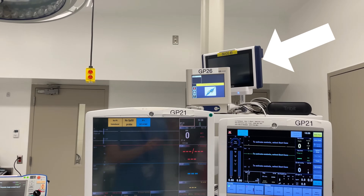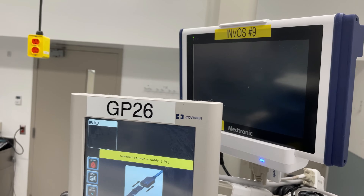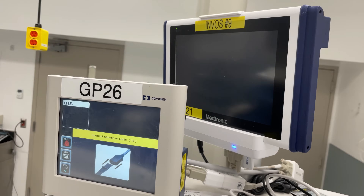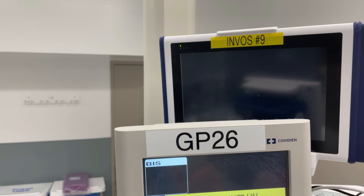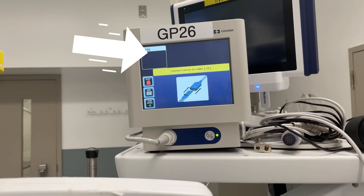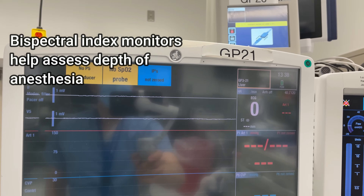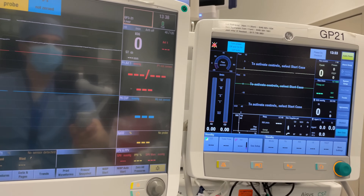Panning over to the anesthesia machine, you can see that on top we have a cerebral oximeter, which isn't used in all cases but is used mostly for fulminant hepatic failure patients when we're concerned about increased intracranial pressure, cerebral edema, herniation, or anytime we're worried about cerebral perfusion pressure. Next to the cerebral oximeter is a bispectral index monitor, which we use routinely in lots of cases, not just in liver transplants. Beneath that you can see a standard monitor that would be found in pretty much any operating room.